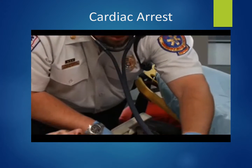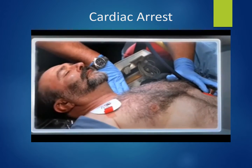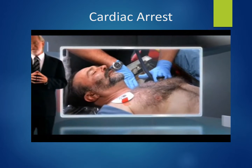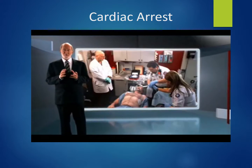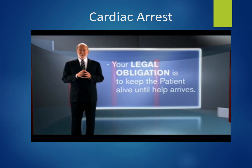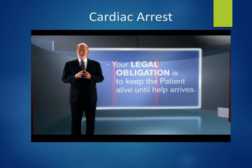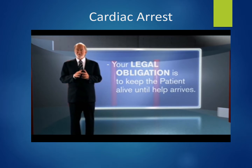It is important to understand that properly performed CPR often results in fractures of ribs, especially in older patients or those with osteoporosis. Defibrillation, especially when repeated several times as called for in ACLS protocols, may also cause electrical burns. As a healthcare provider, it is your legal obligation during a medical emergency to keep the patient alive until they either recover or until someone better trained arrives and takes over their management.